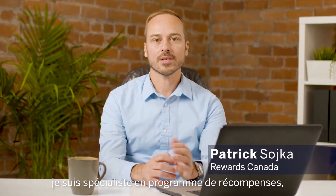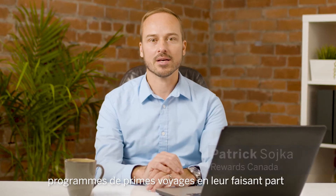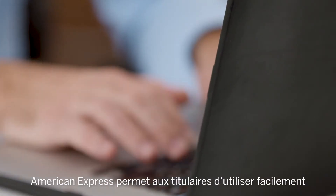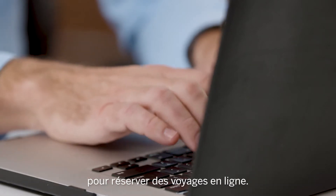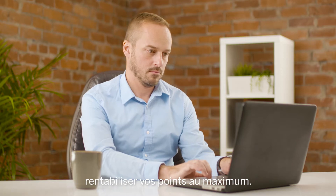I'm Patrick Sojka, a rewards program expert and I've been helping Canadians by sharing tips and tricks and hacks on how to make the most of the best travel reward programs. American Express has made it so easy for card members to use their points to book travel online. I'm going to show you exactly how to get the most bang for your points.